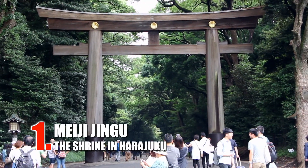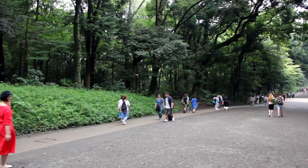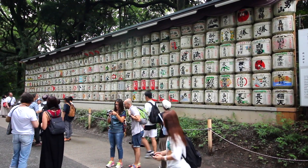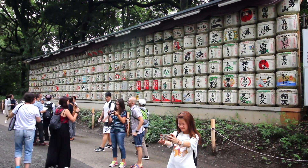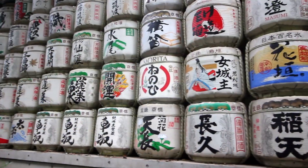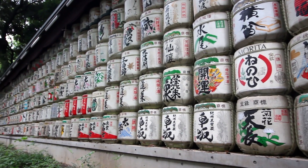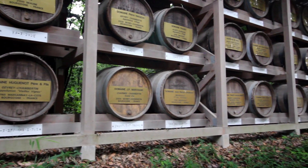First on our list is Meiji Jingu, a famous shrine whose entrance is right next to Harajuku Station. The shrine itself is about a 10 to 15 minute walk away from the entrance. The sake barrels you see behind me are offered to the deities enshrined in Meiji Jingu, which are Emperor Meiji and Empress Shouken. They are renewed every year and are offered by an association created specifically for this purpose. And there's European wine as well.